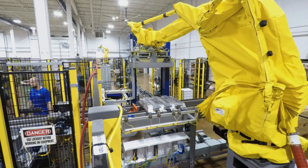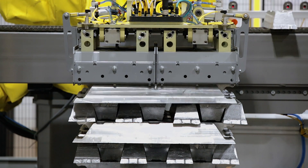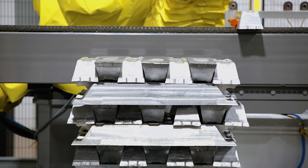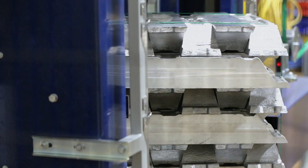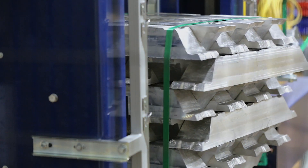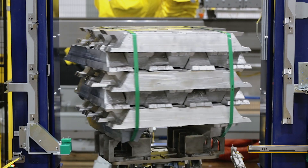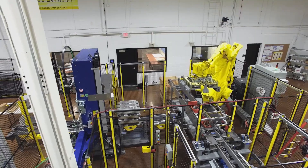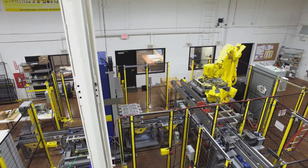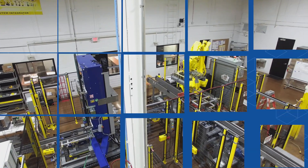With the new automation, loads are being unitized fast enough to keep up with production, while the rugged design and protective features have virtually eliminated downtime. Plus, the inline weighing and strapping processes have helped improve efficiency and reduce costs. This project represents another example of how intelligent engineering and a focus on automating an entire process yields game-changing results for our clients.